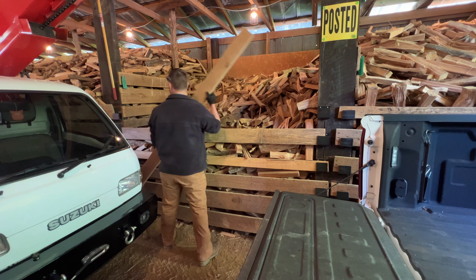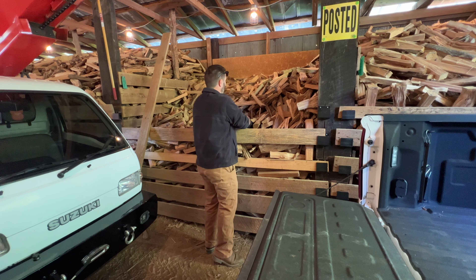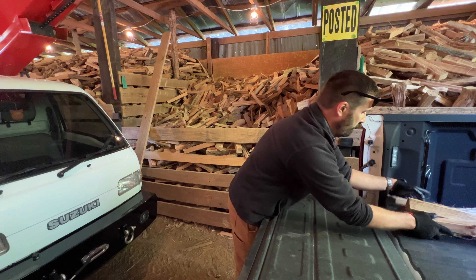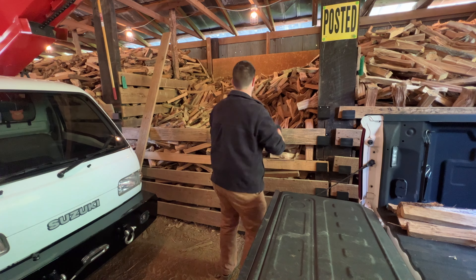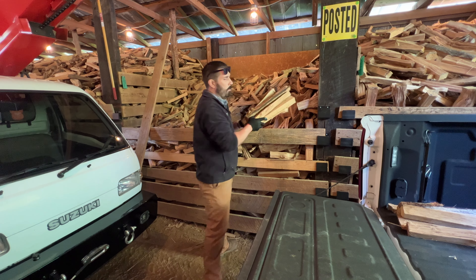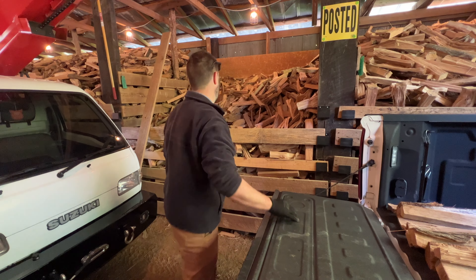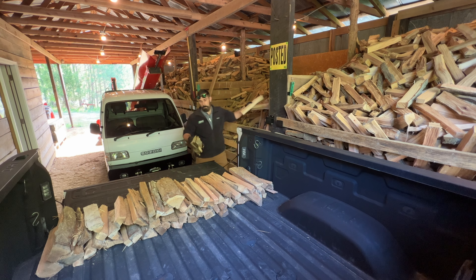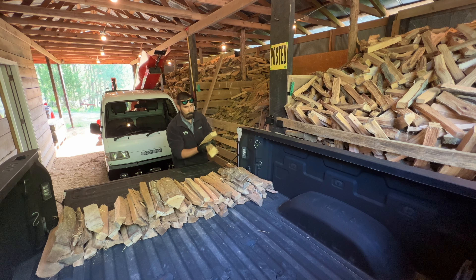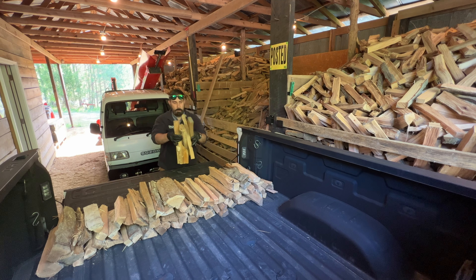First things first, let's load up some firewood so we can have a nice campfire while we're there. If this type of video isn't your thing, check back next week. I've got some new firewood bags to try out — we'll fill them up and see how they compare to the Log Lift brand.